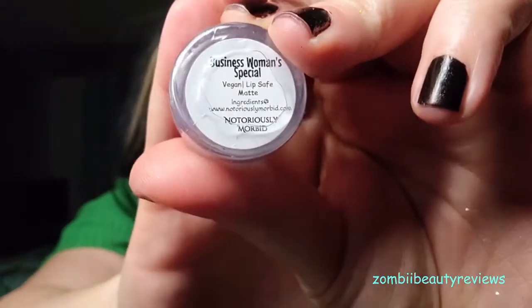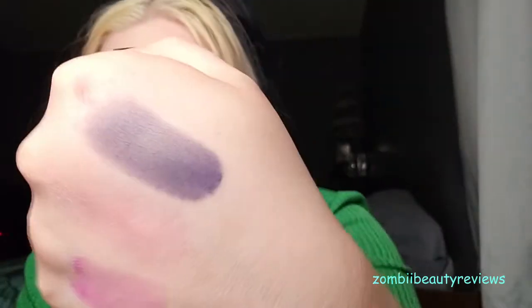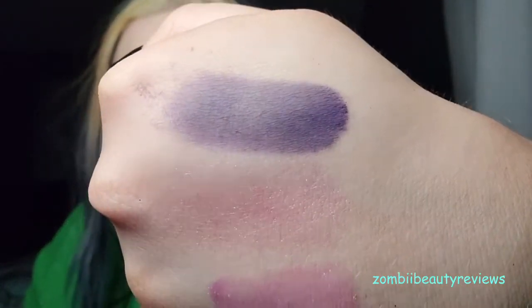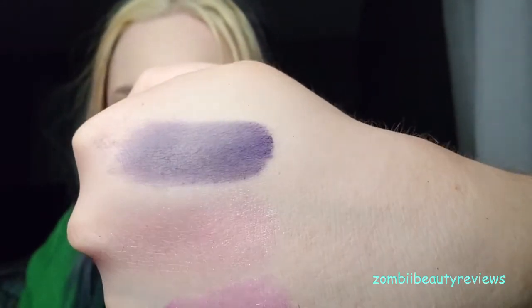I want to mention that all of these subscription items cannot be bought individually on their site — they're exclusive to the subscriptions. Now let's talk about one of the shadows: this is 'Businesswoman Special,' a deep cool-toned amethyst purple matte. It's definitely a beautiful dark matte purple. It's a little patchy so you'll want a primer or concealer, but it's a stunning cool-toned purple. I love these colors for my crease and I'm super excited to have a new one, especially since I got rid of a lot of purple shadows in my declutters.